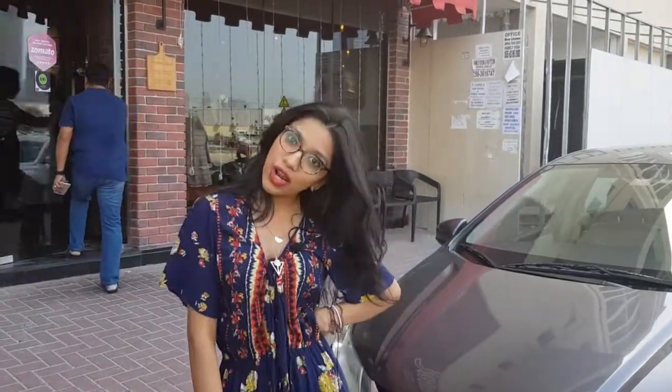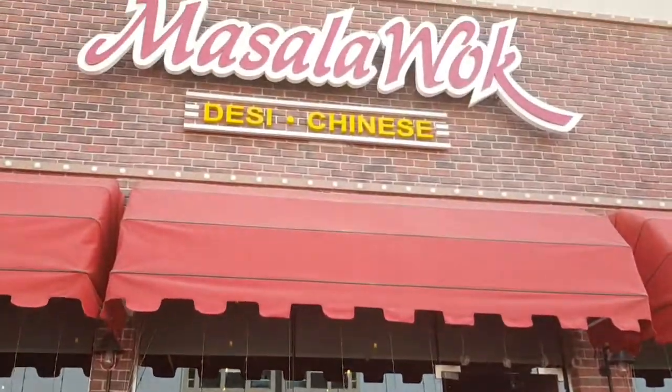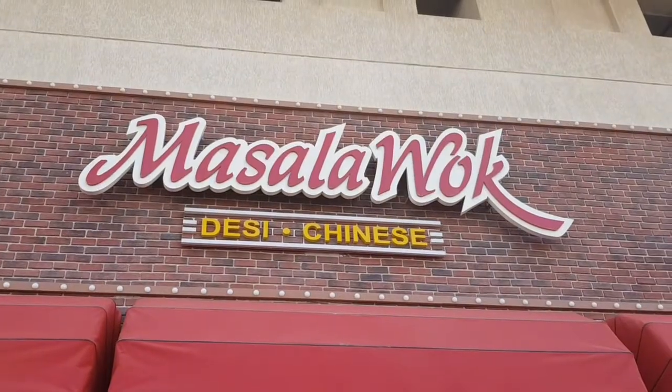Hey guys, it's me Ruku back again with 'What to Eat in Dubai.' Today I'm here at Al Nahdar. It's pretty windy here, but don't get confused over the windy weather of Dubai — it's actually hot here. The restaurant I'm going to review today is Masala Vogue. Are you ready to explore it? Then follow!